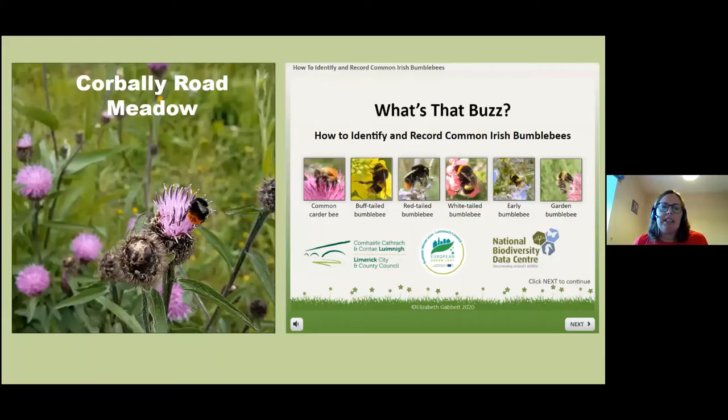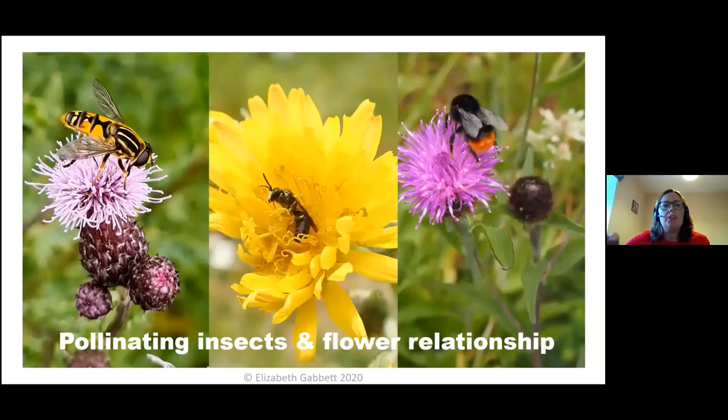My talk tonight is divided into two sections. First I'm going to give you a tour of Corbley Road Meadow — I've been taking the photos you're about to see for the past couple of months, and that will take around 20 minutes. Then the second part of my talk is about an e-learning course I developed called What's That Buzz.